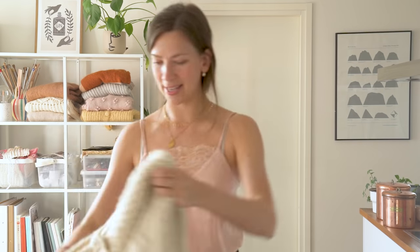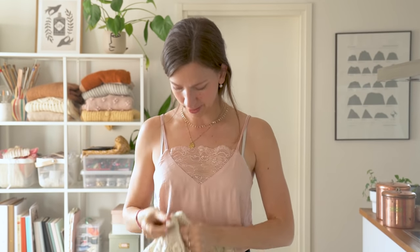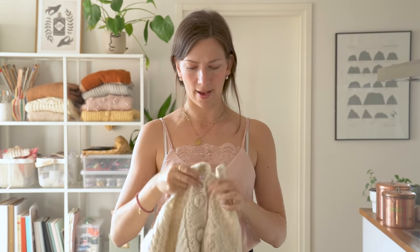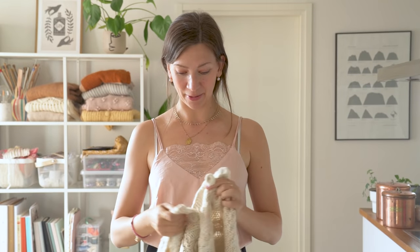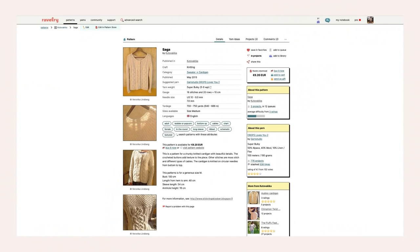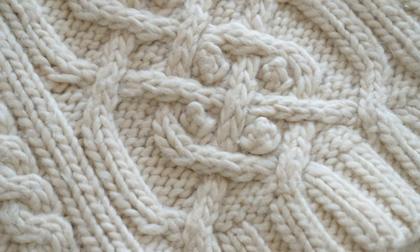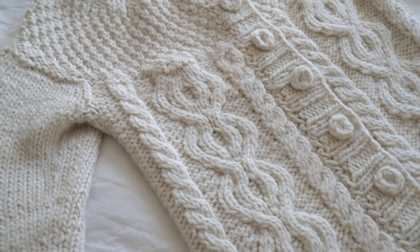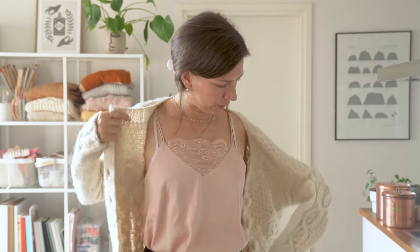The first one is this — it's called the Saga cardigan, if I remember correctly. I have it on my Ravelry page and I've made a pattern for it, so if you really like the cables and how it looks, you can go ahead and buy that pattern. It's pretty old but I think people have successfully managed to follow it.